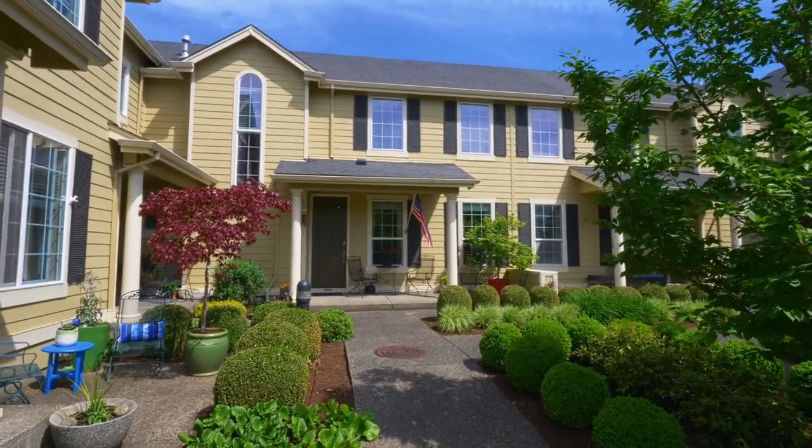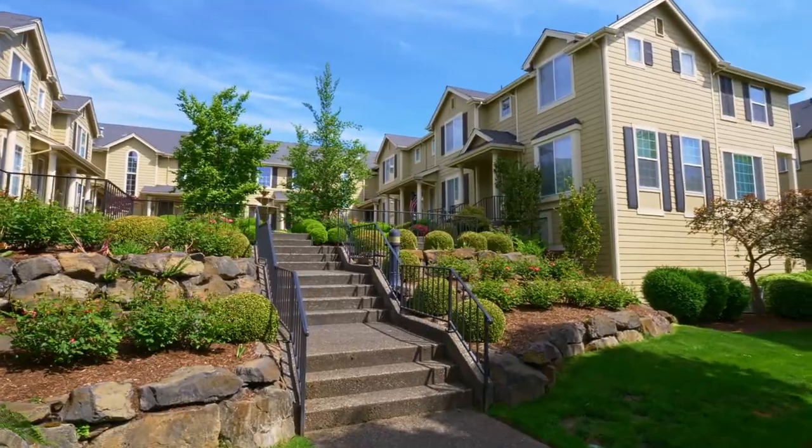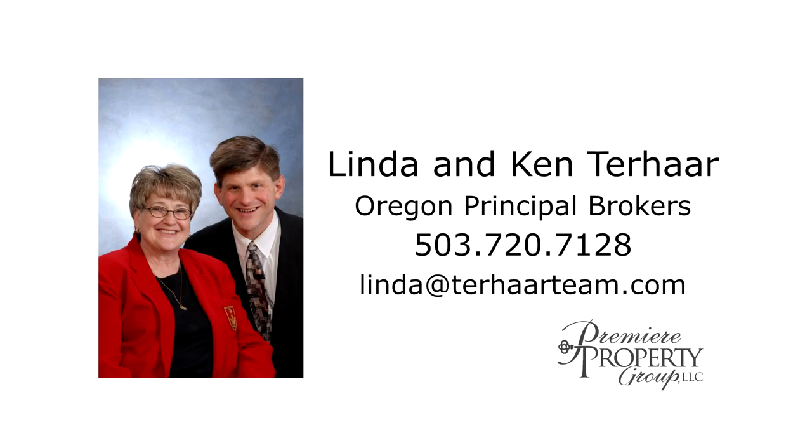A gorgeous condo with alluring design and maintenance-free easy living — you'll find it all here in Fountain Court. For more information or to schedule your personal tour, please contact Linda and Ken Terhar with Premier Property Group.